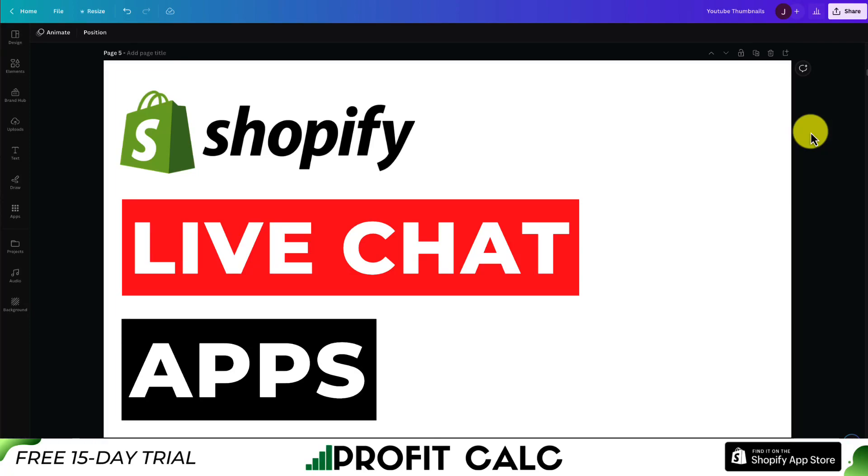I'll be showing you the top live chat apps for your Shopify store so you can improve that customer shopping experience by answering any questions quickly.